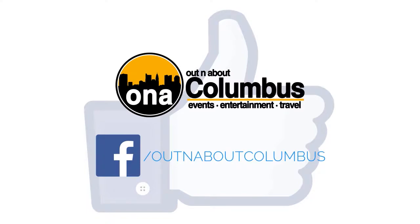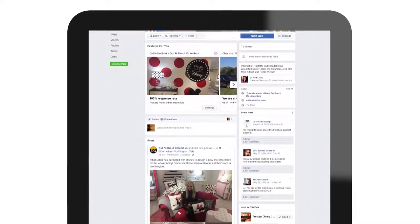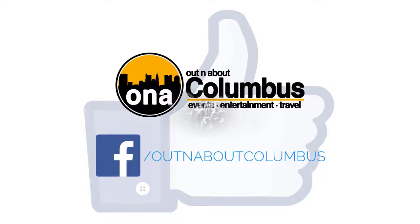Like the Out and About Columbus Facebook page for pictures, video, and more on the show, including news about upcoming shows and exclusive behind-the-scenes content. That's facebook.com/outandaboutcolumbus.